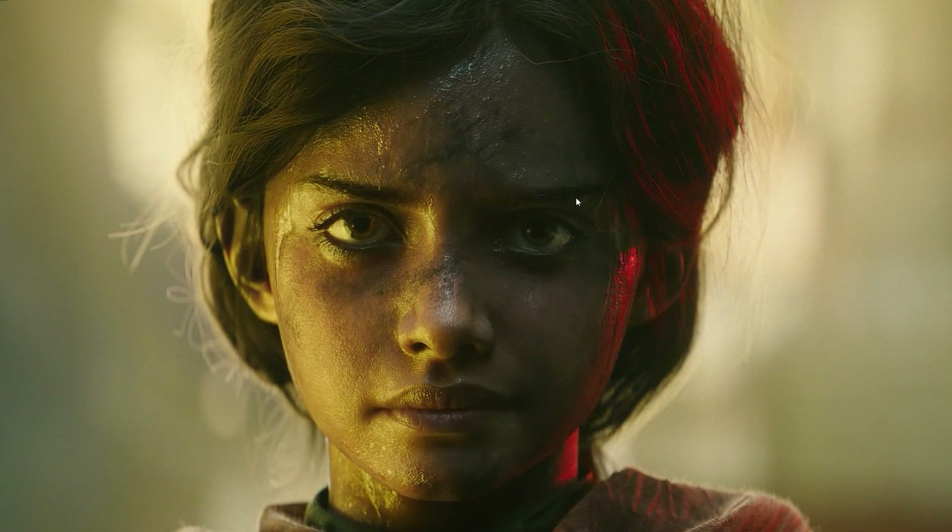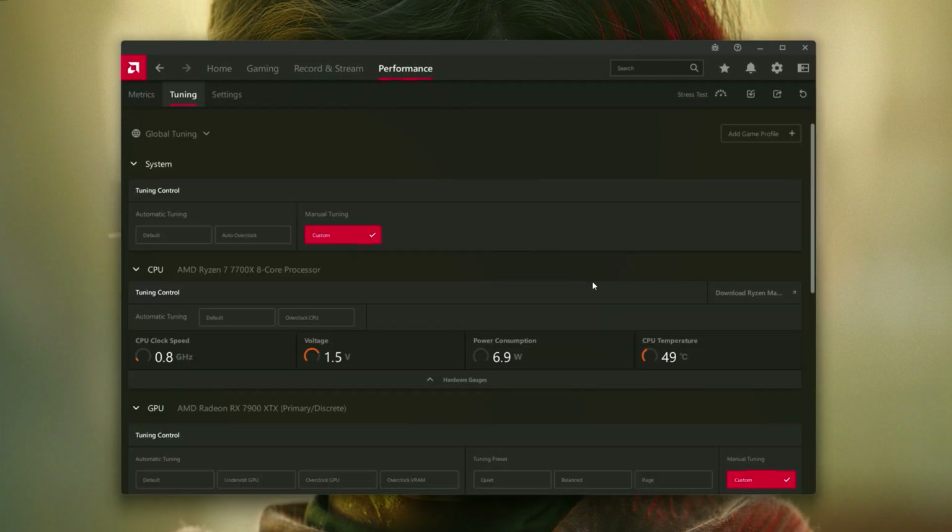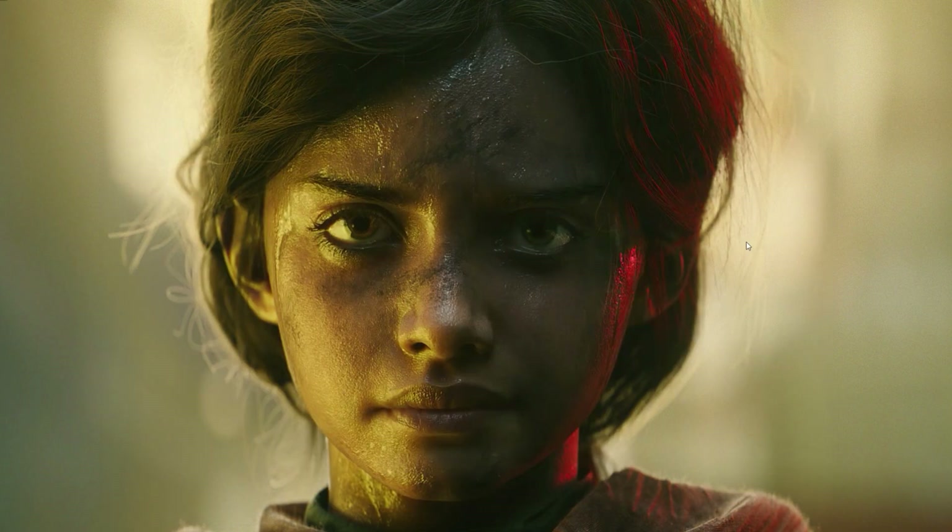Now for the juicy pros and cons — things not in the release notes. First good thing: the Radeon Adrenaline software window resizing problem is finally fixed. That problem where the software would resize itself automatically was really annoying and had been happening since the 23.7.1 or 23.7.2 drivers. I tested it on my 7700 XT and on this computer with a 6750 XT — no more automatic resizing.